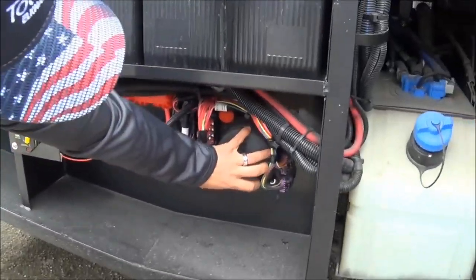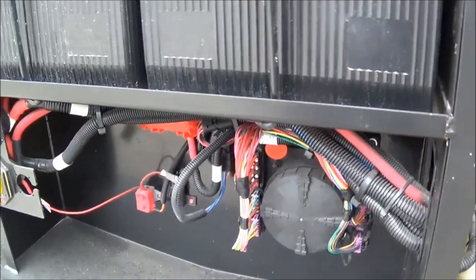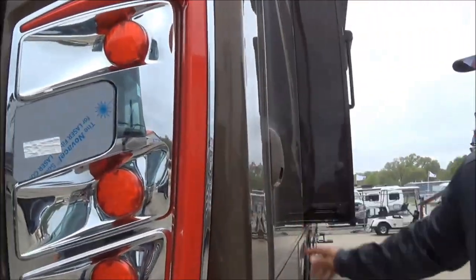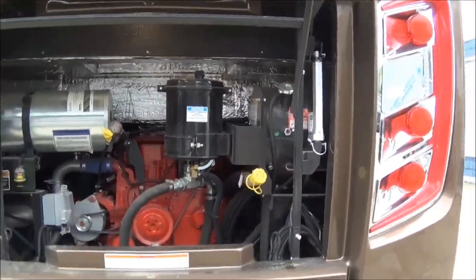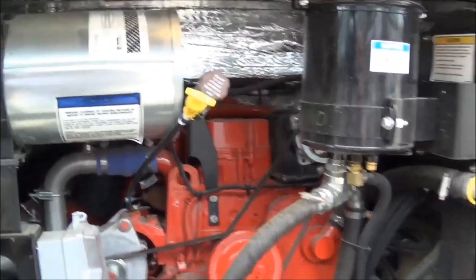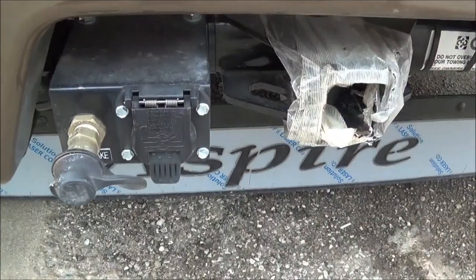Behind this watertight cover, you're going to have additional fuses for this chassis. This is a vent for your dryer — we do have a stackable washer and dryer. Making our way around to the rear of this coach, you're going to have a 10,000-pound hitch. What's nice is you actually have a tow brake air hook-up already installed here — a lot of folks are going to want to up-fit their tow vehicles with that air braking system, and this just saves a little cost.